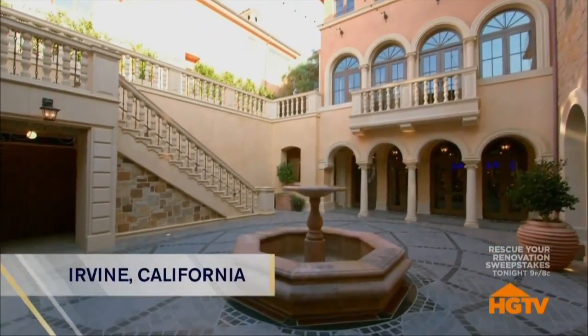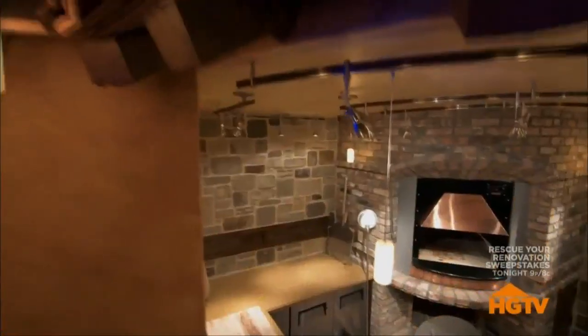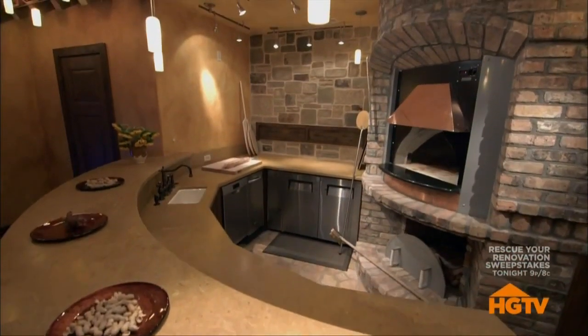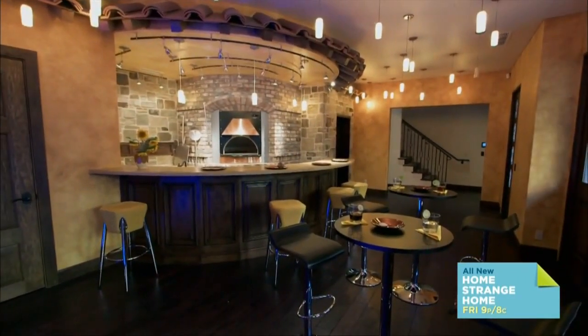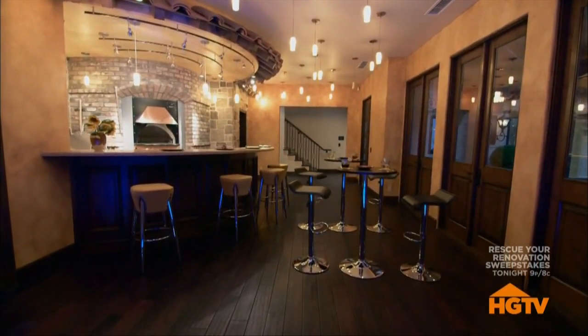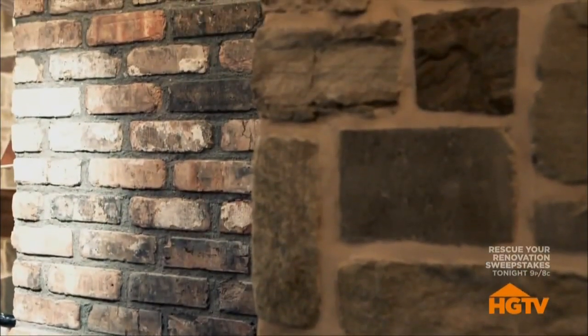We're continuing our tour of this amazing California mansion built for entertaining. After checking out the insane movie complex, date night really isn't complete without a great meal. The owners built their own authentic pizzeria — Ristorante Etrusca — a traditional Italian restaurant rustic in its design. No expense was spared to make sure the decor stayed true to traditional Italian style, from the granite to the wood to the brick and stone.